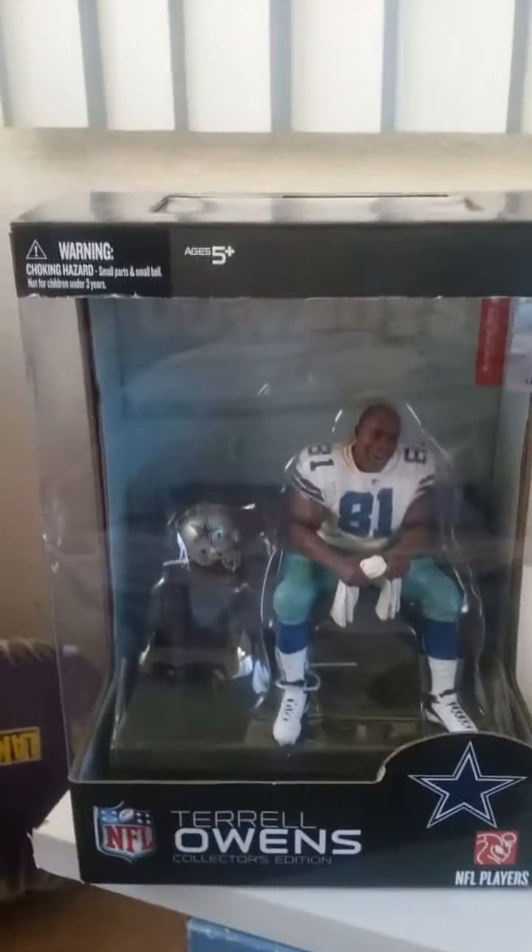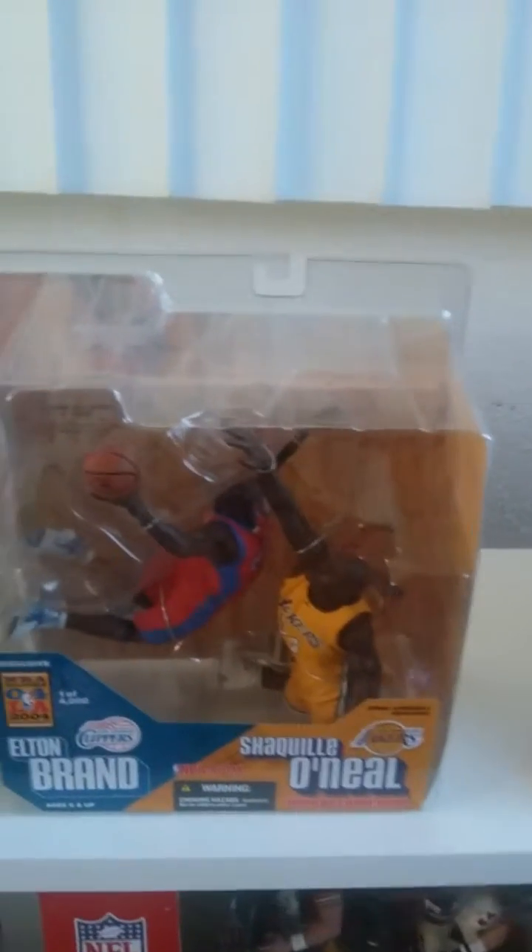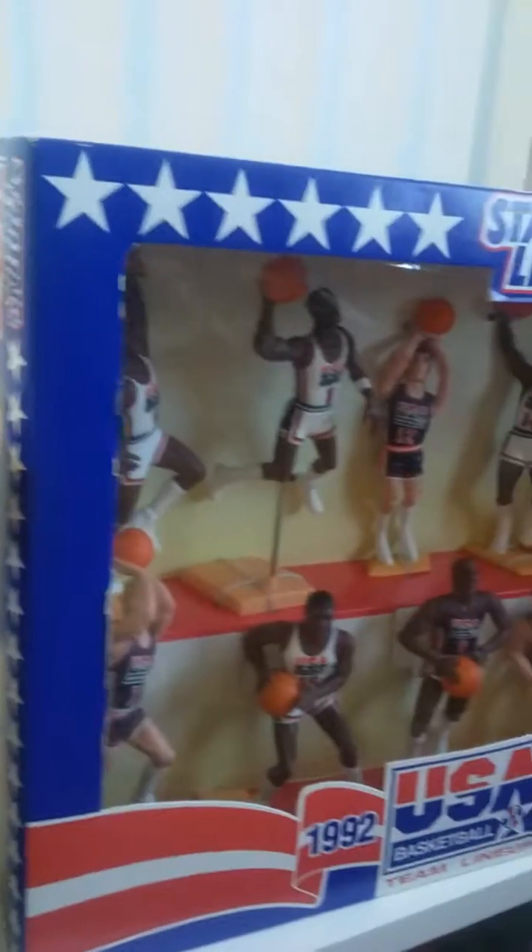Over here I have some box sets. I have a Terrell Owens box, I have Michael Jordan Upper Deck Pro Shots. I have the Golden State Warriors 3-pack. I have the Miami Heat 3-pack. I have Shaquille O'Neal and Elden Brand 2-pack.